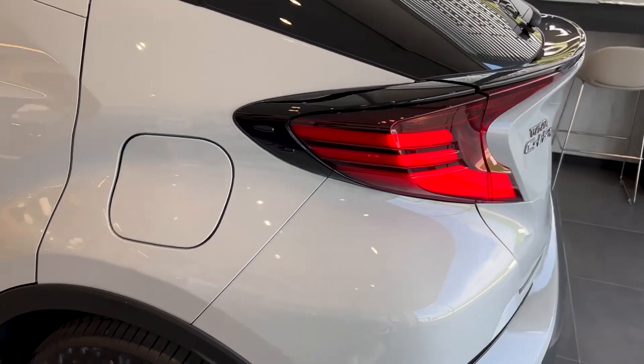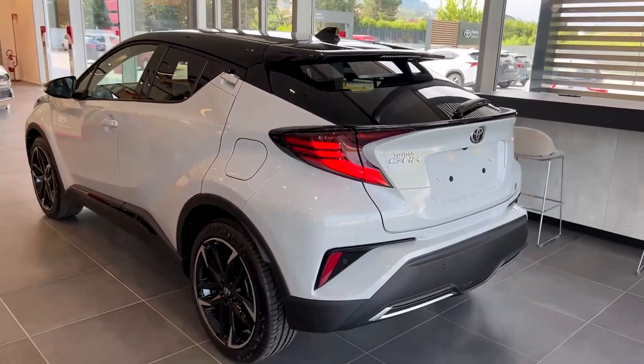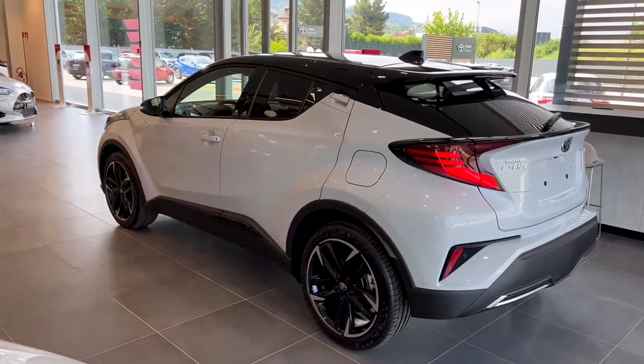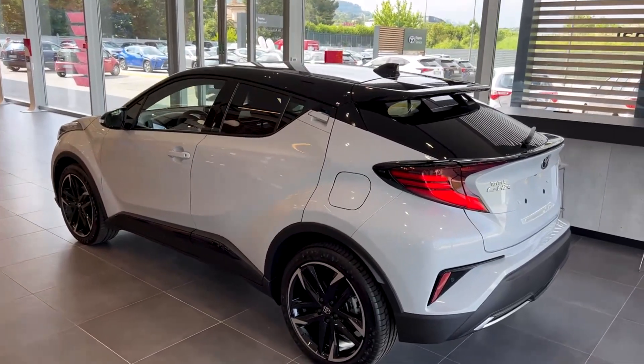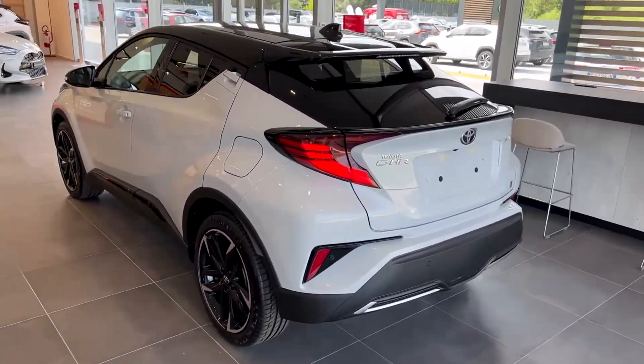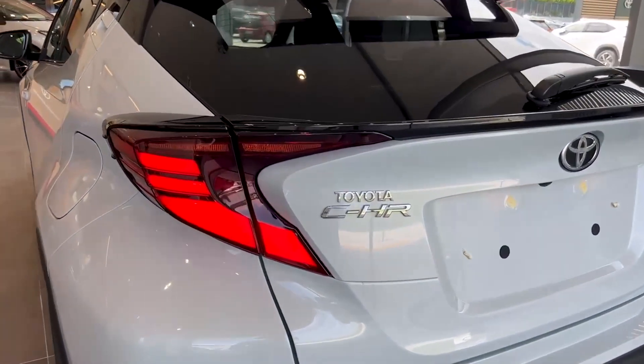Cost of Toyota CH-R 2.0 Hybrid: a car with a 1.2-liter engine costs from $26,700. A hybrid with a 1.8-liter engine starts at $29,400. The cost of the maximum configuration of the hybrid CH-R with a 2-liter engine is $34,700.